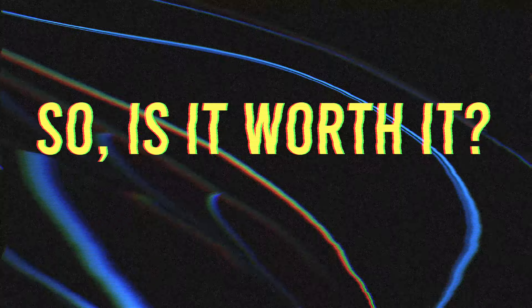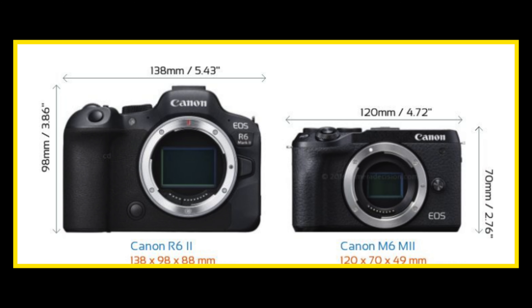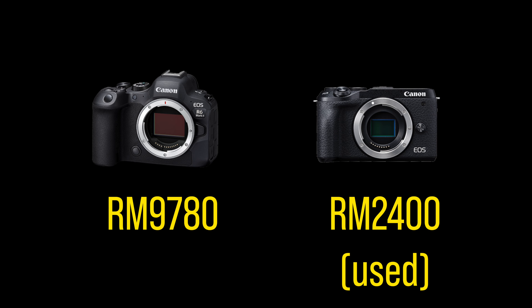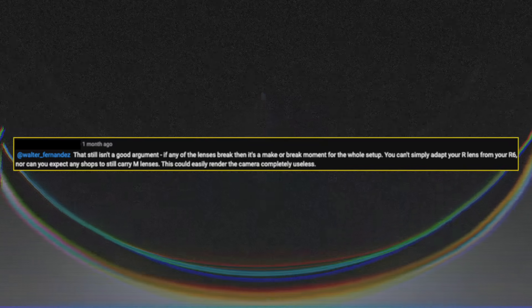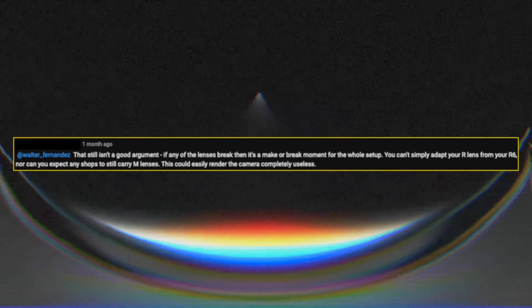This seems like a pretty straightforward answer, but before that let me just show you this: image quality, size, weight, and price. Obviously there's a lot more to consider, but I'm just sharing why this system works for me. However, if you're one of those afraid of the scarcity of one of the most popular lens mounts to ever hit the used market — obviously stay away from this, and I'll make the effort to stay away from you.